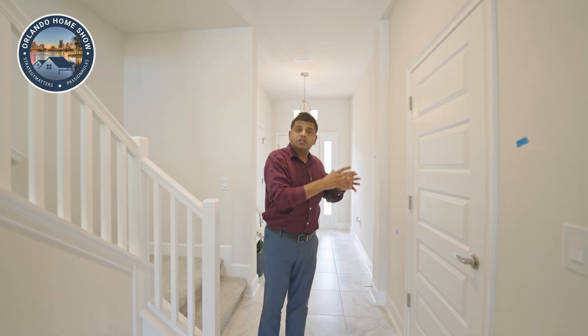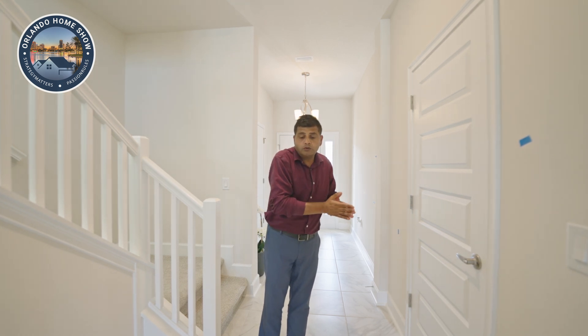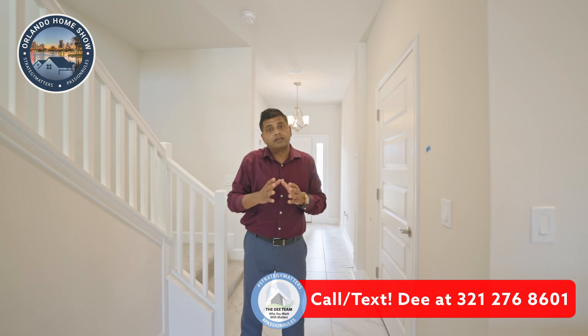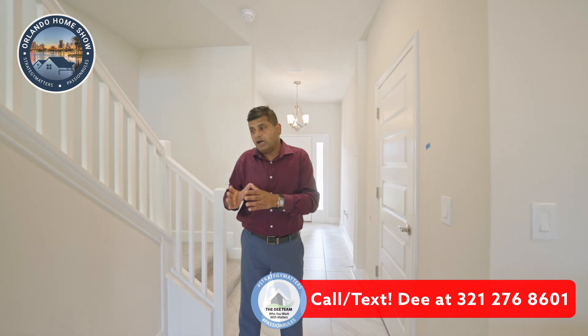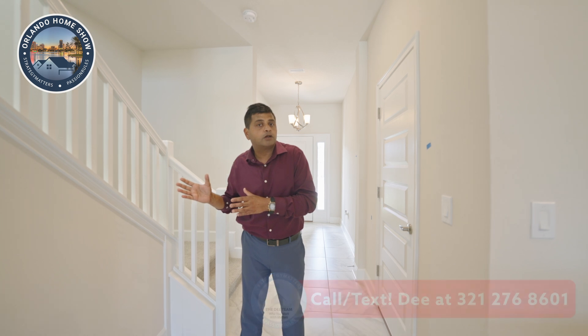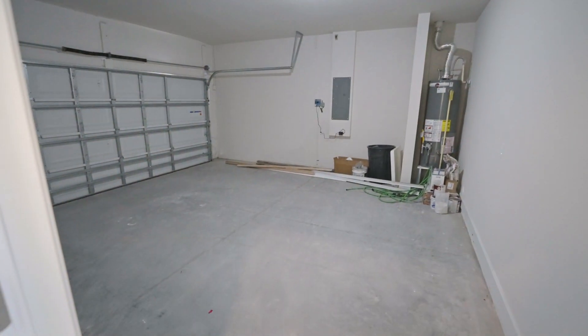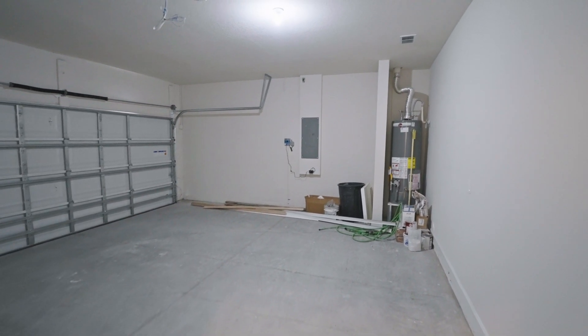Your washer, dryer, and refrigerator are not included. But right now they're doing something amazing — they are buying the rate down to 5.99%, while rates at the time of this shoot are almost seven and a half to eight percent depending on how much money you're putting down. There is no CDD and the lot size is 40 by 120 feet. Depending on whether it's a corner lot or not on a slope, you can easily build a small pool. You also have the two-car garage.